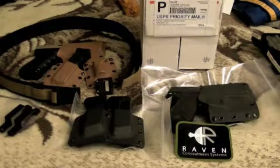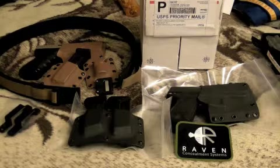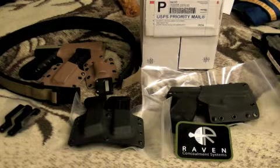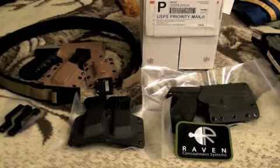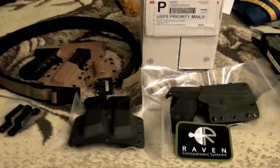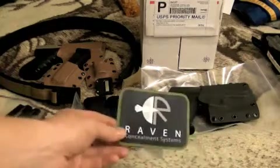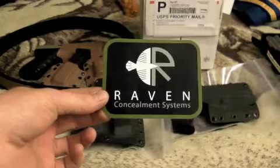All right guys, it's Mike from Man's Gear here and I want to show you something that came in the mail today. It's kind of already out of the box — I don't really like to do that unboxing thing — but you can see that I got something from Raven Concealment Systems.